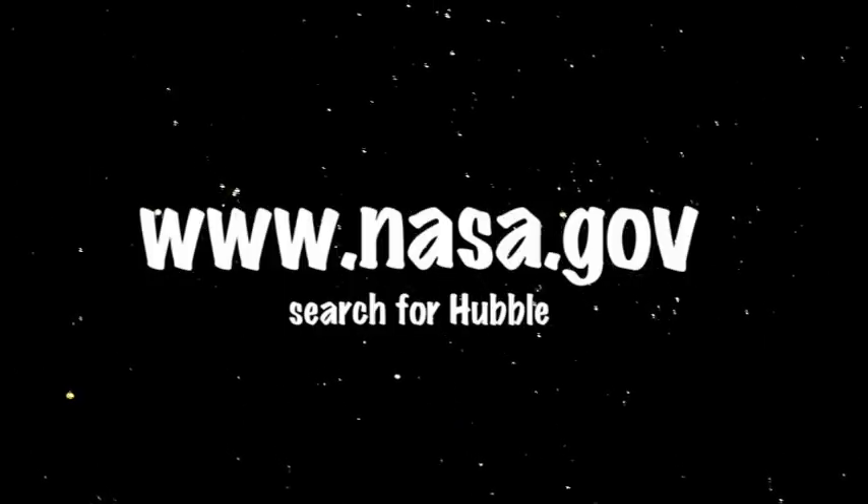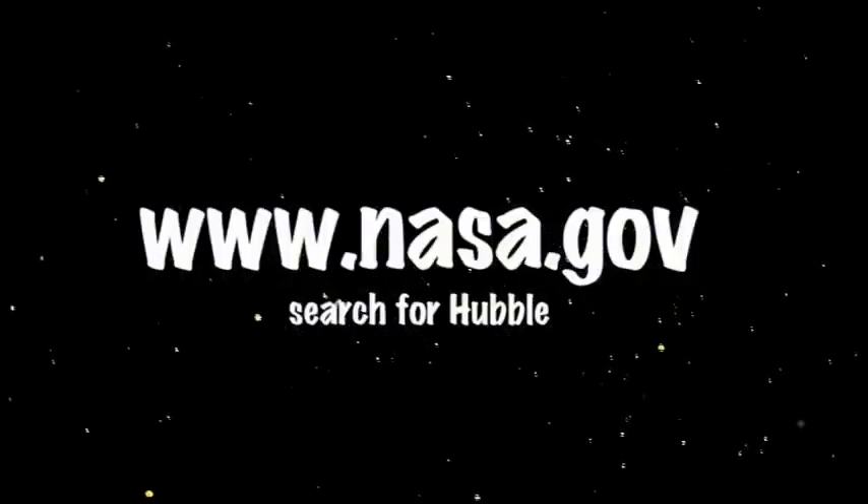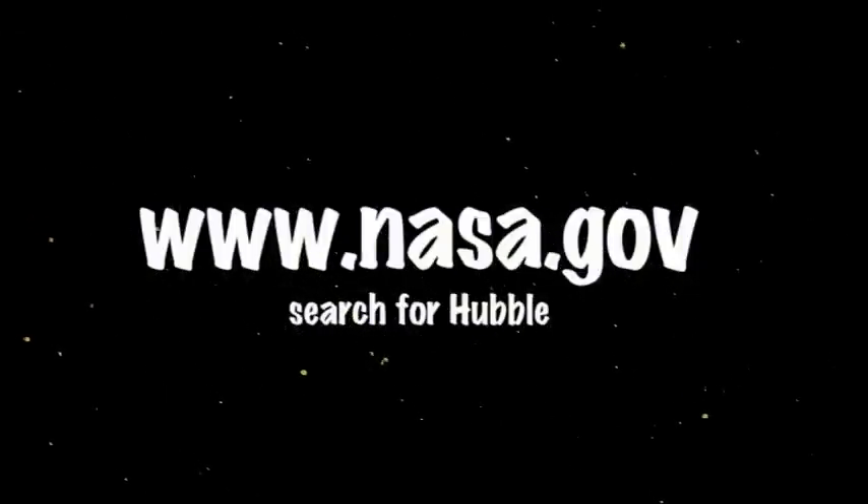Visit www.nasa.gov and search for Hubble to find more on this story and lots of other Hubble-related information.